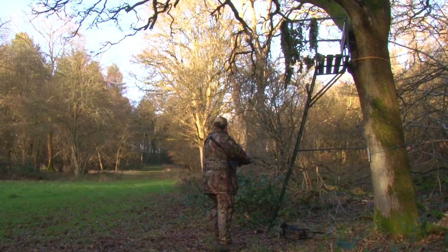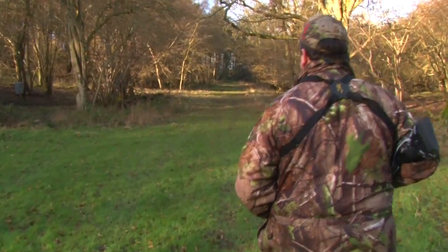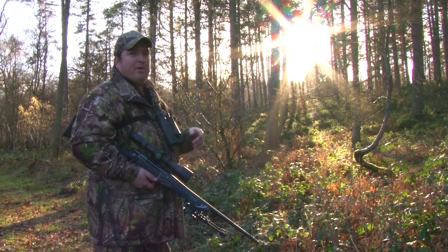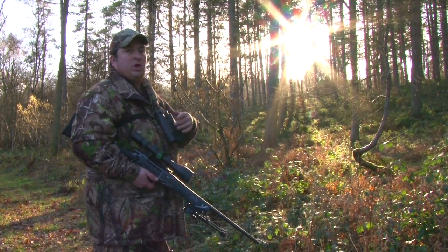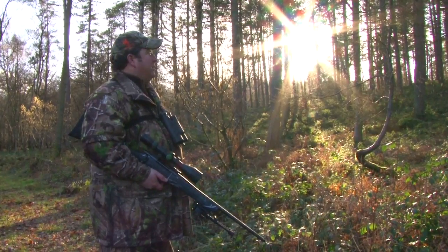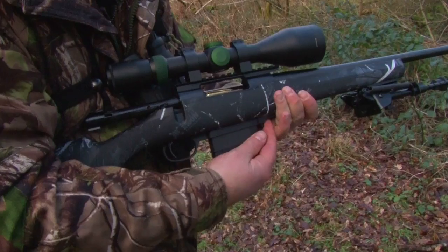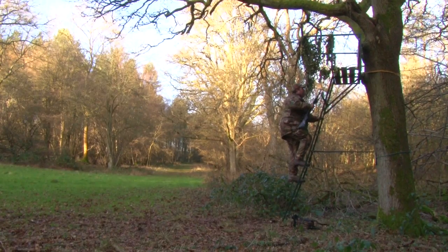Before heading up into the seat, I decide to stalk down the ride to my right. However, someone isn't happy with me — that little fox squirrel isn't very happy at us disturbing him when he's eating his feed. He won't like us tomorrow when we come back with the air rifle either. I unload the rifle to ensure it's safe, then I head up into the high seat.